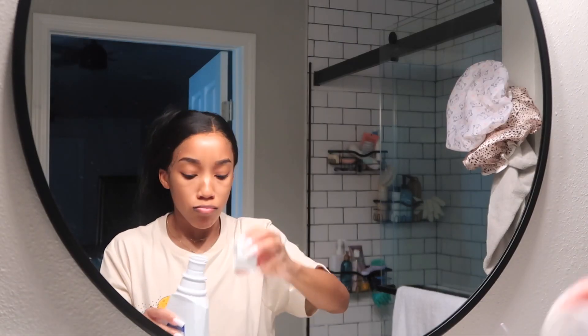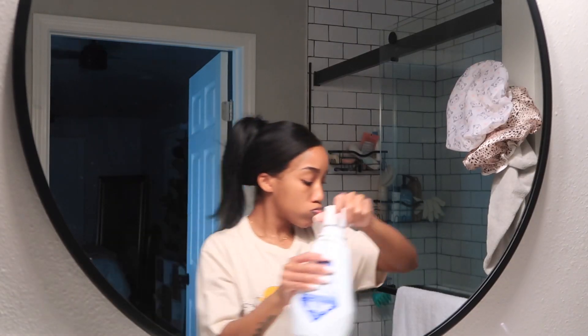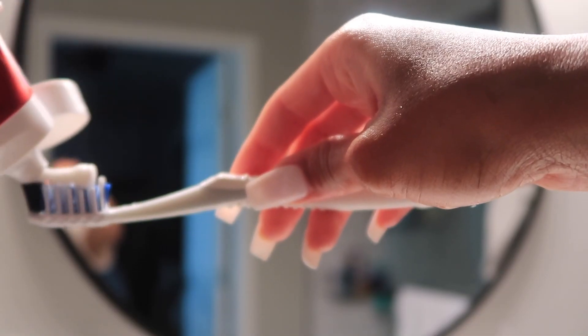I mentioned a lot of these products, if not all of these products, in my hygiene shopping video that I posted right before this one. Then I go in with a whitening mouthwash to remove all of that charcoal from my teeth. For a second brush I'm following it up with the Colgate Optic White toothpaste.